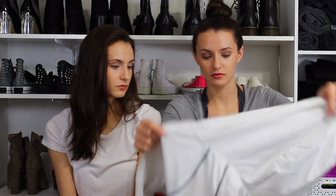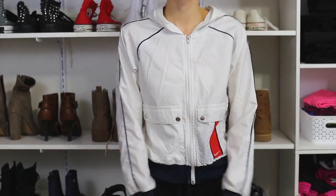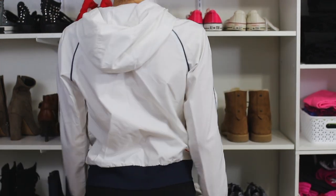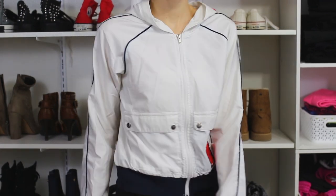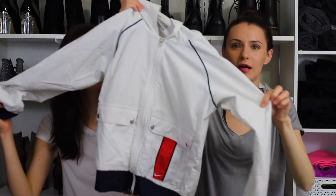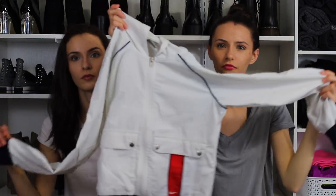We also took this jacket from her closet — these vintage windbreaker-type jackets are actually coming back right now. This is from the early 2000s — it's a Nike windbreaker, like a running rainproof coat thing.